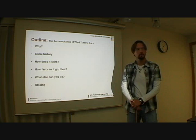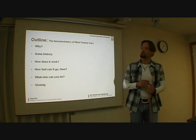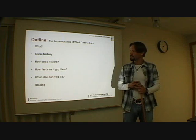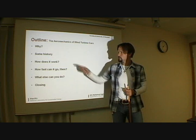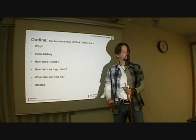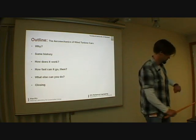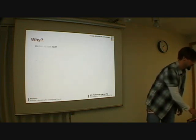The outline of the talk is: why I do anything like this; a little bit of historical remarks — I'm not too well versed in this, but I have some historical stuff. Then the main part of the talk is how does it work, and then the interesting question: how fast will it go, or how fast can we make it go? And then, what else can you do with it — which is the longer part I'll get into. I hope to not be taking more than 45 minutes of your time.